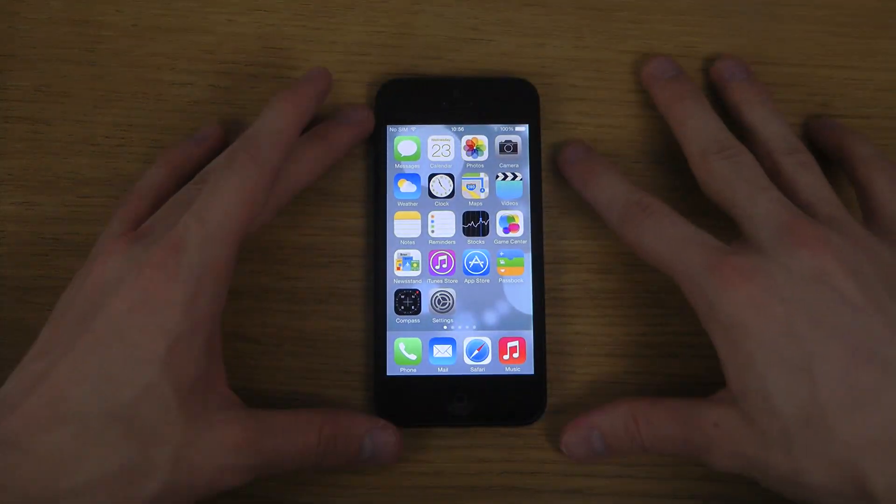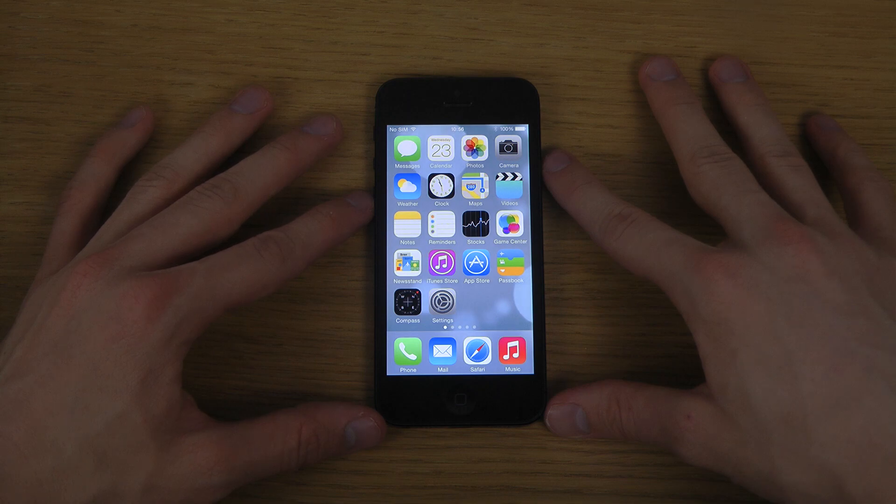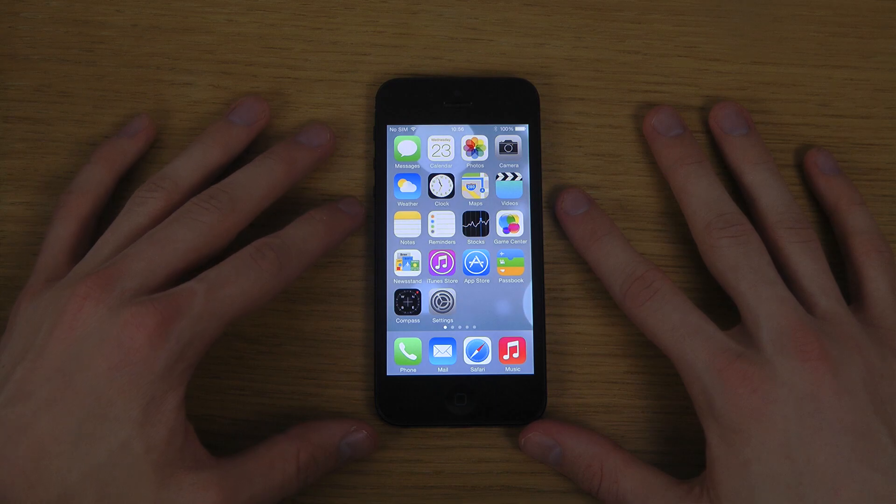Of course, the iPhone 5 here doesn't have anything like Touch ID or a fingerprint sensor — just a normal standard home button down at the bottom.